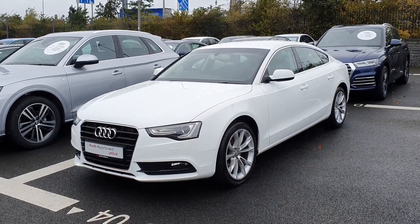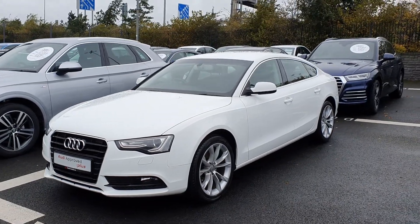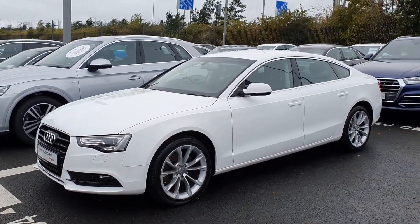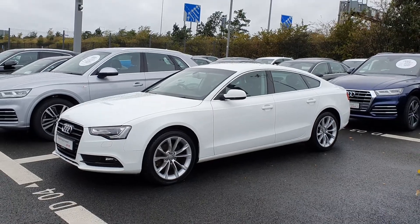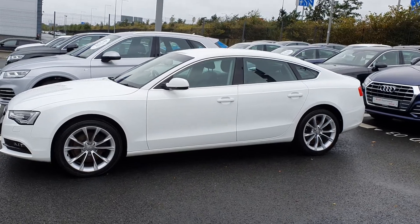Hi there, it's Horig here from Audi North Dublin Approved Used Online. Today we've got this absolutely gorgeous Audi A5 Sportback finished in Ibis White. It's a fantastic looking car, a real timeless shape — this model the classic brand characteristics of all Audis.